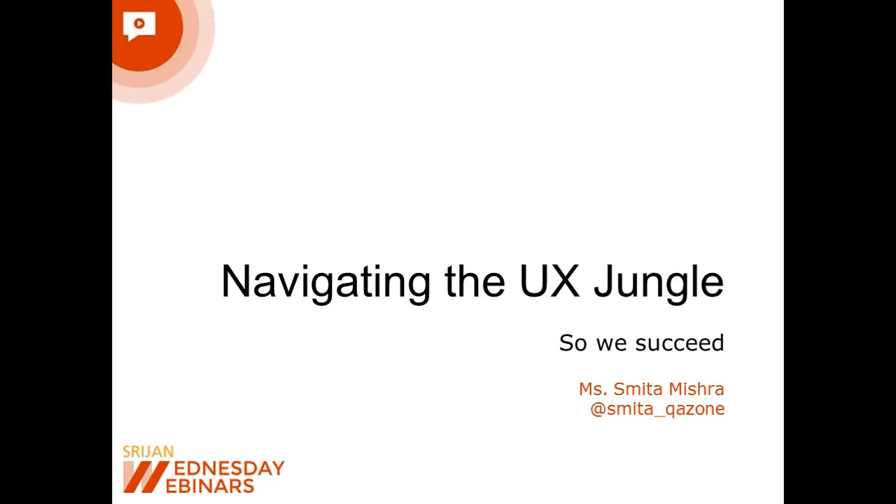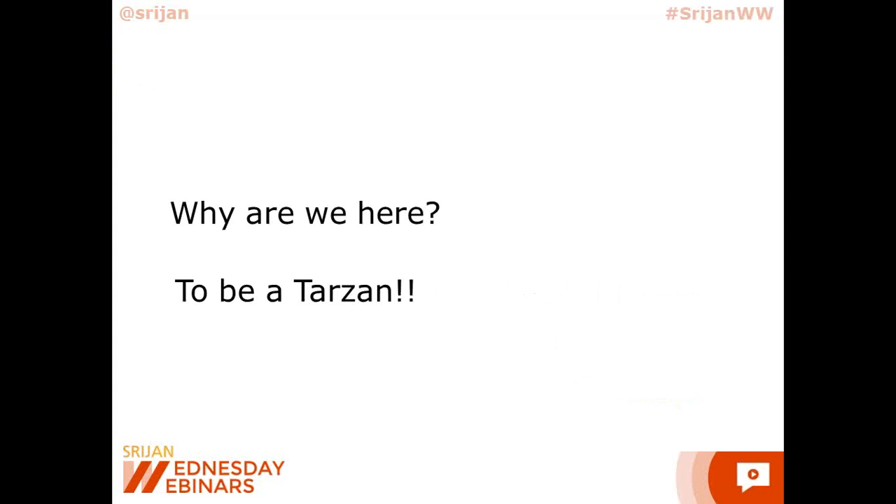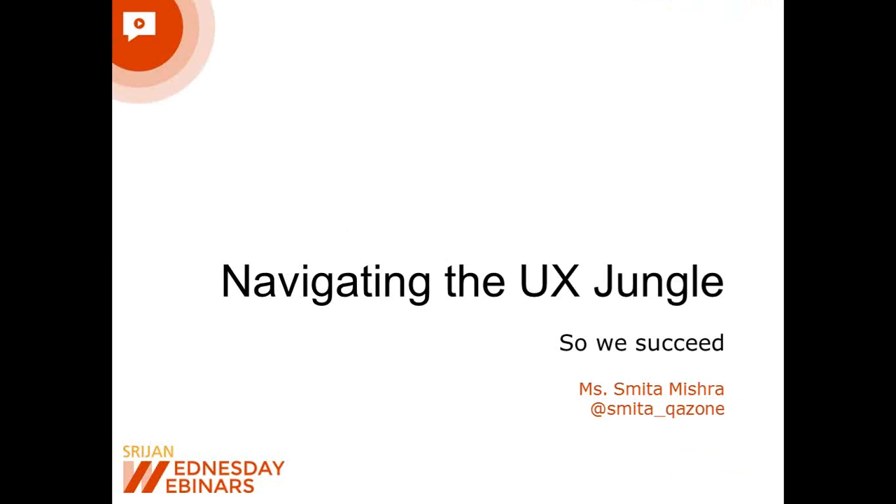So without taking up any more of your time, let's get started. Smita, over to you. This is Smita, your speaker for the webinar on Navigating the UX Jungle. Thanks Nilanjana for the wonderful introduction. I will quickly start with the presentation.